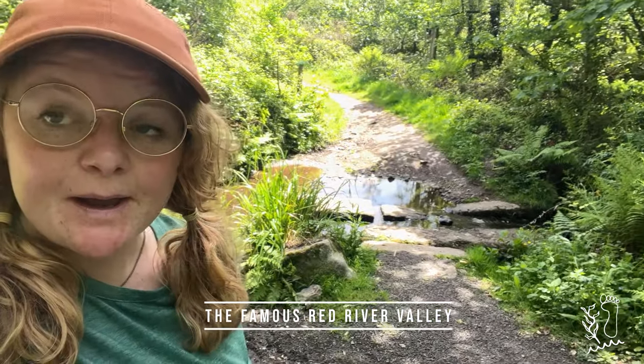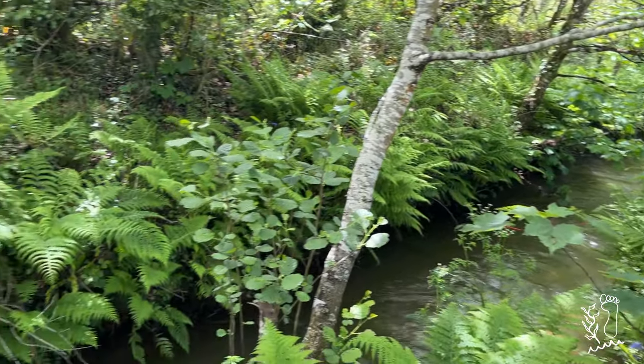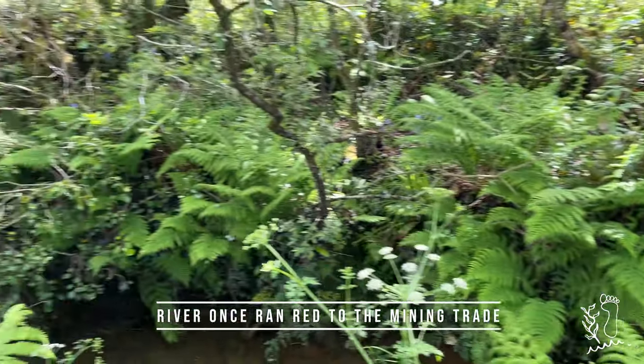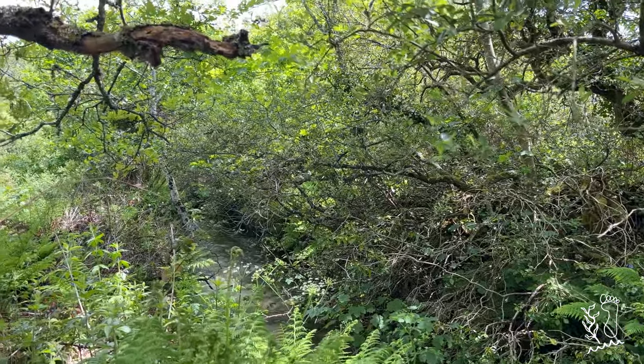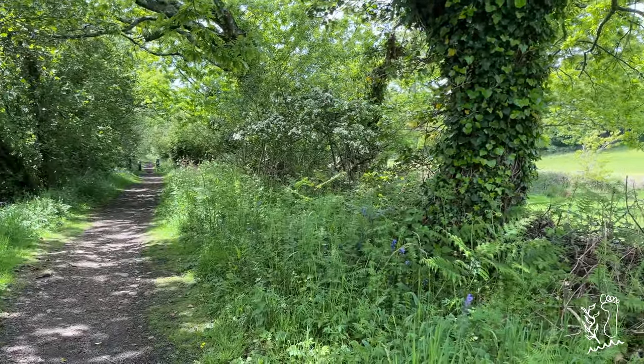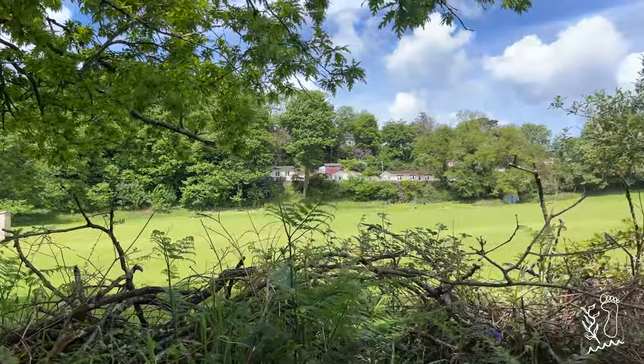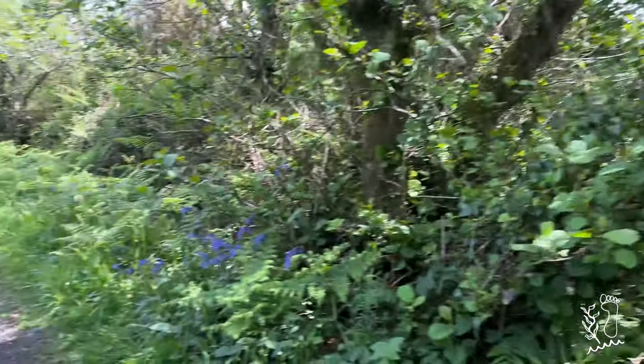We're on the way down to the river — we've made it to the Red River Valley. So this river used to be a bright red due to the mining of tin in the local area. It does say that there's an adjacent path running through what looks like very private property, but this path is fine.